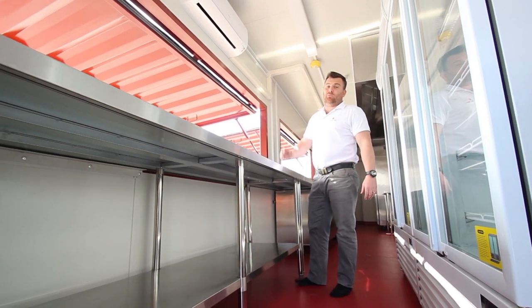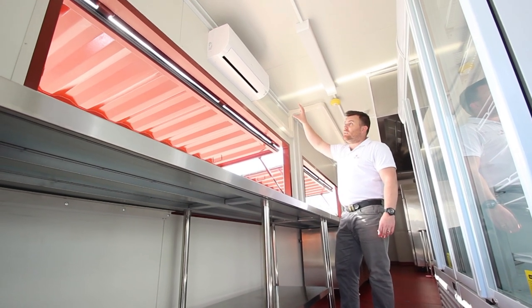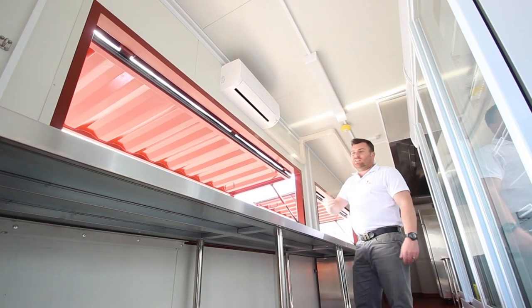Some of the creature comforts fitted to the shipping container: LED lighting, fully insulated right round, and a dual head air conditioner — one here and one down the end — allowing the workers to be comfortable working in here year-round.